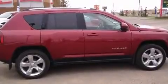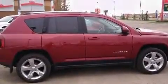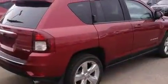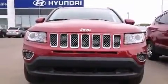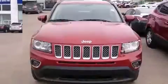Introducing the 2014 Jeep Compass. Smooth gear shifts are achieved thanks to the 2.4-liter four-cylinder engine, providing a spirited yet composed ride and drive. Four-wheel drive allows you to go places you've only imagined.